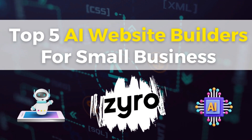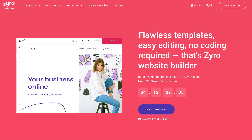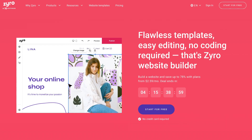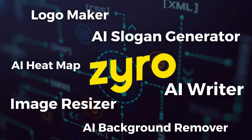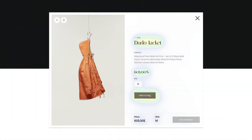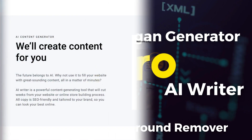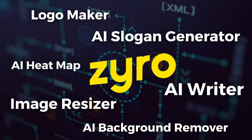Next up I want to talk about Zyro — one of the best and most affordable website builders you can get your hands on. Zyro is not really an AI website builder per se, but during the creation of your website you can leverage many awesome AI tools they offer, like the AI logo generator to create a unique logo for your brand. They also offer an AI heat map to know how your visitors are interacting with your website, a powerful content generator for compelling copy, an AI image resizer, slogan generator and many more AI tools.